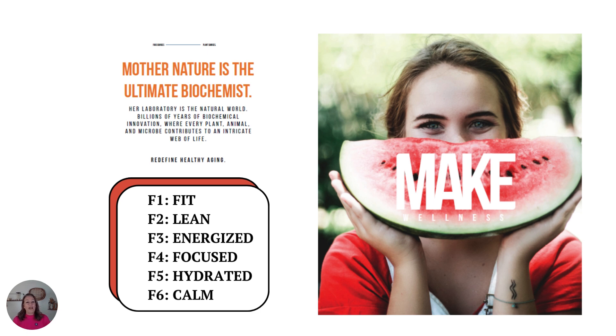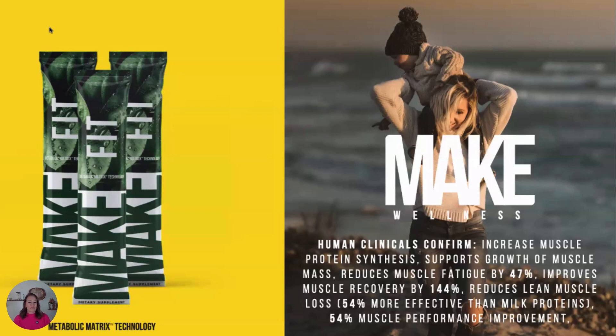We have four peptide formulas — Fit, Lean, Energized, and Focused — and two supporting formulas: Hydrated and Calm. Let's first talk about the Fit product. All of these peptide products have technology that you can't get anywhere else.